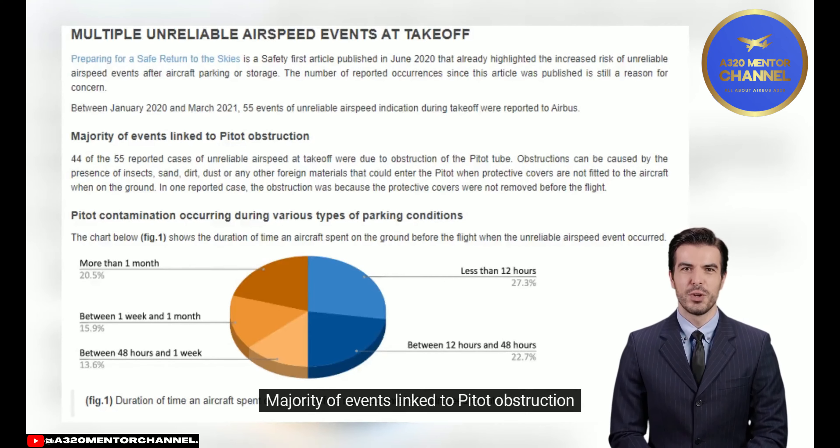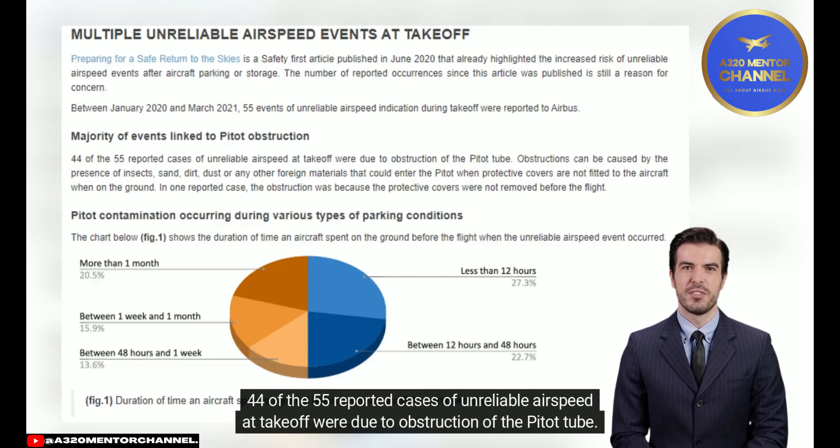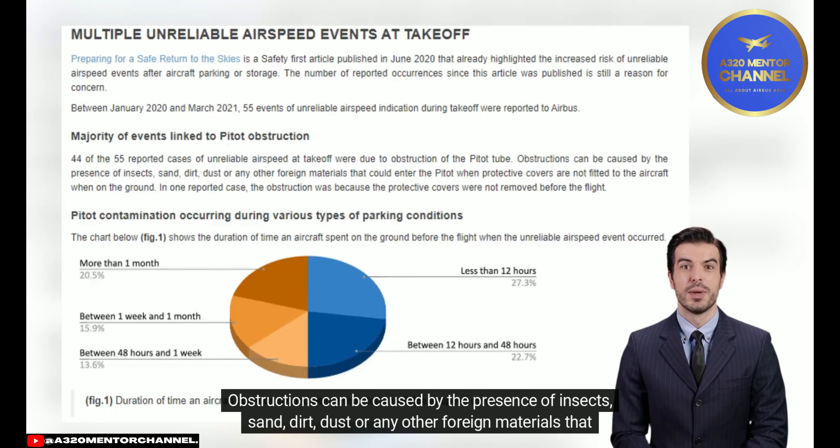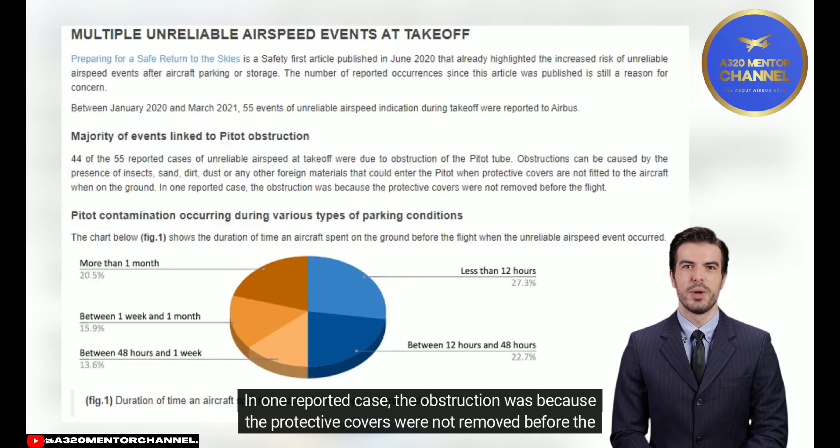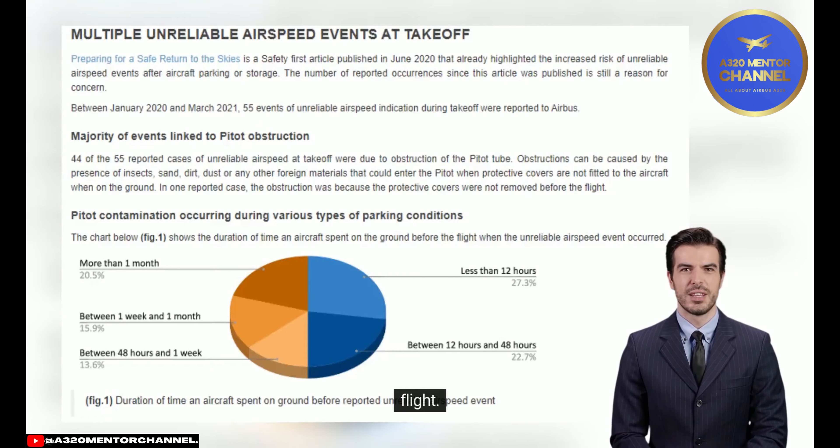44 of the 55 reported cases of unreliable airspeed at takeoff were due to obstruction of the pitot tube. Obstructions can be caused by the presence of insects, sand, dirt, dust, or any other foreign materials that could enter the pitot when protective covers are not fitted to the aircraft when on the ground. In one reported case, the obstruction was because the protective covers were not removed before the flight.